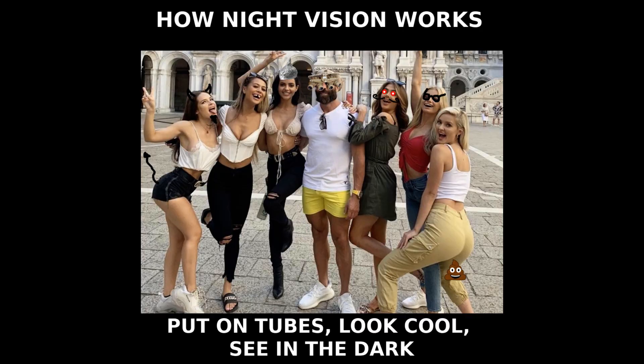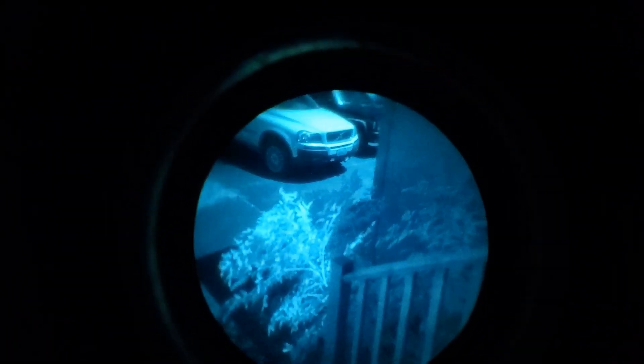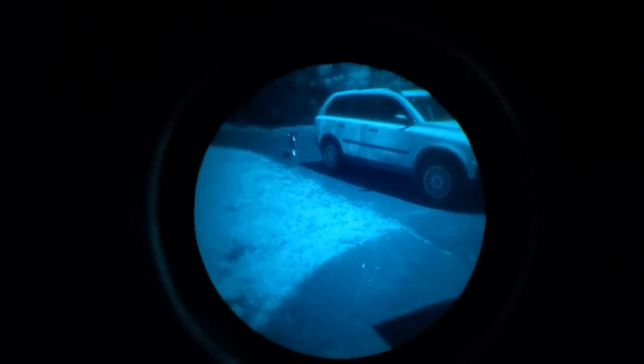Like most people about to spend a significant amount of money on a product, I spent a lot of time on research before making my final decision. For the uninitiated, night vision may seem fairly simple — put on the tubes, look cool, see in the dark. However, the deeper you dive into the world of seeing stuff in the dark, the more you realize how complicated these decisions can be. Factors like weight, cost, and performance all come into play. The decision is very complex.